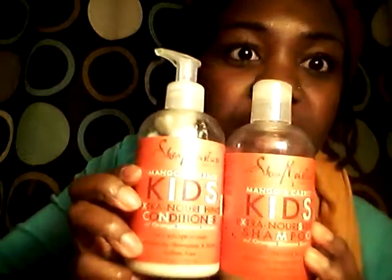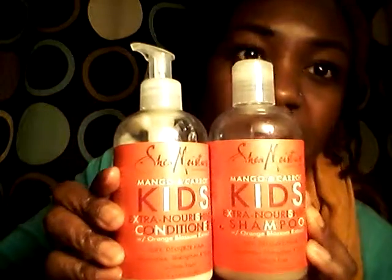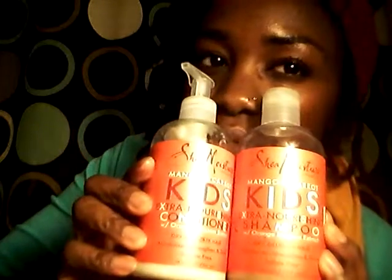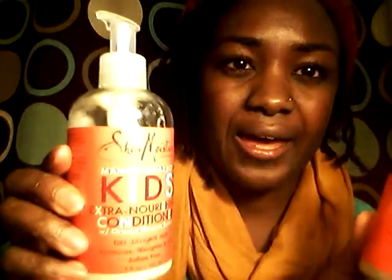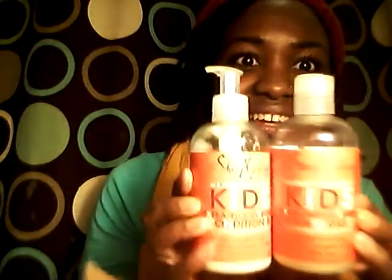We got a special guest — Coconut! I've been using this shampoo for my kids and myself because regular shampoo seems to break me out. It smells so good and it hasn't caused any breakouts. The smell stays on your hair for days. I love it.